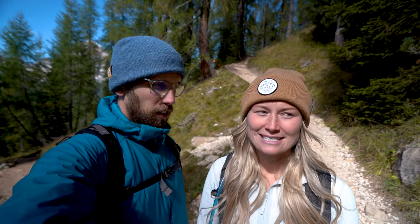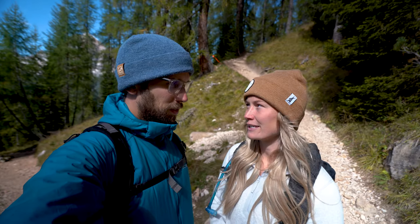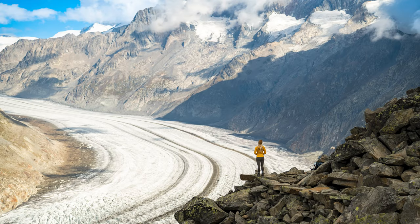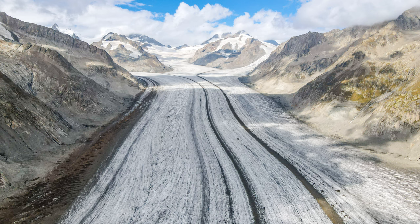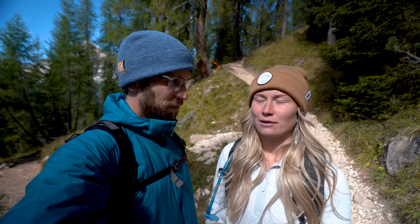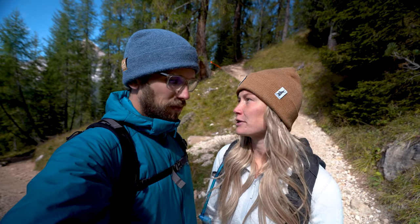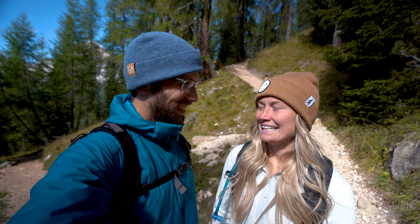One tip for this hike: go on a clear day, because the glacier just goes on forever, so the more you can see the better. Bring lots of layers — it is cold up top. We went in September and had toques and down winter jackets on for a lot of it. The air blows right off the glacier and it's quite chilly.